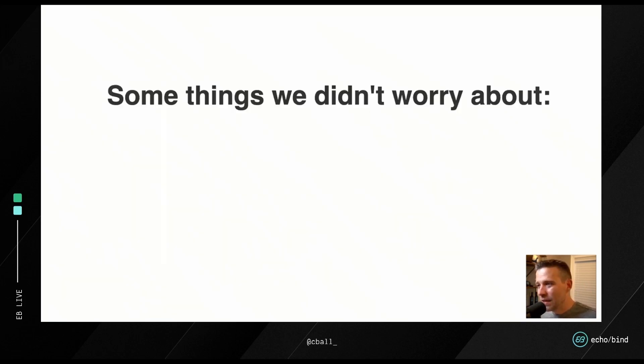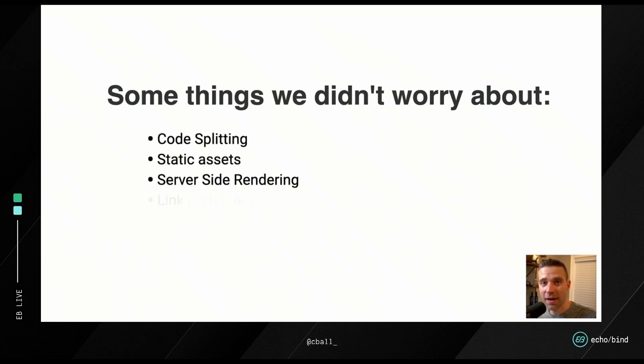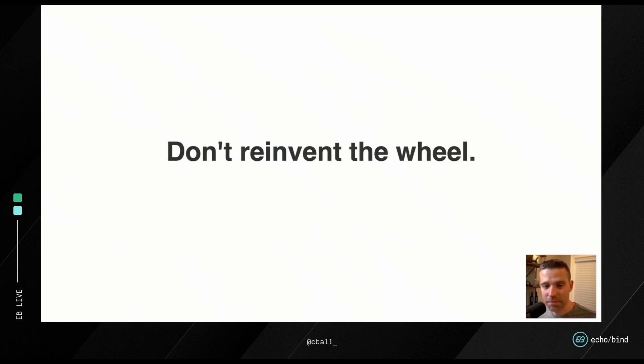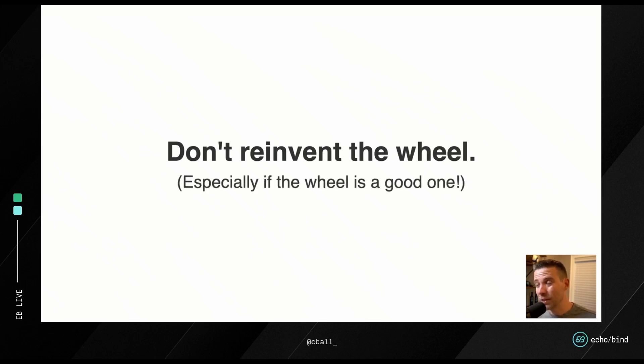So what are some things that neither of these two projects had to worry about? We didn't have to worry about code splitting, static assets, server-side rendering, prefetching of links, webpack routing — all that stuff. This would have taken probably years to create on our own, because Next has been going on that long. The fact that we don't have to worry about any of it unless we need to override it is amazing. The goal is not to reinvent the wheel, especially if that wheel is really, really good.